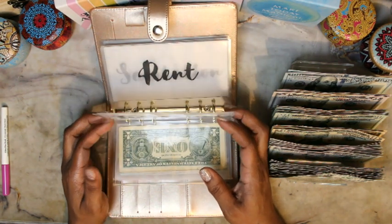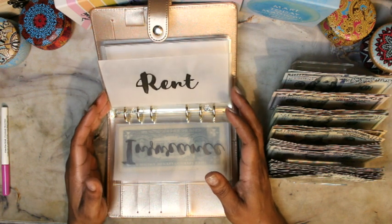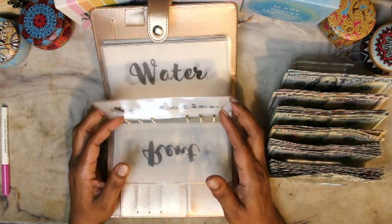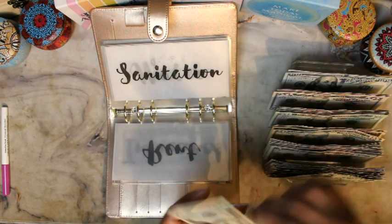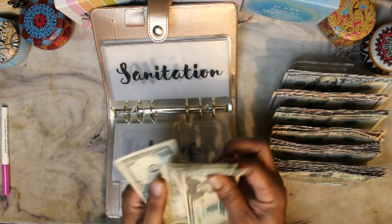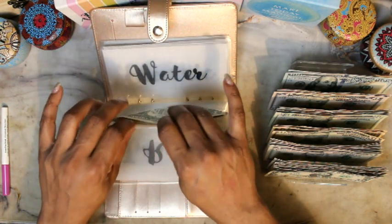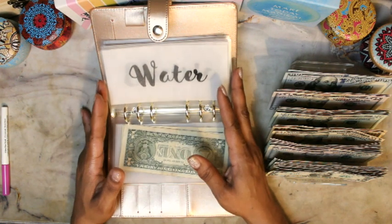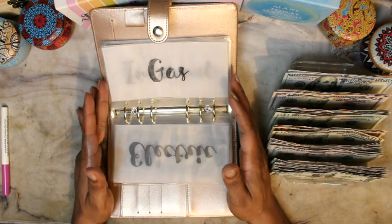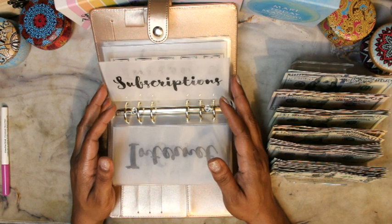Insurance isn't going to get stuffed right now. Storage is going to pass. Sanitation is going to get $27 — $25, $26, $27. So $25.67. Water isn't getting anything this time, nor is electric, gas, or internet.